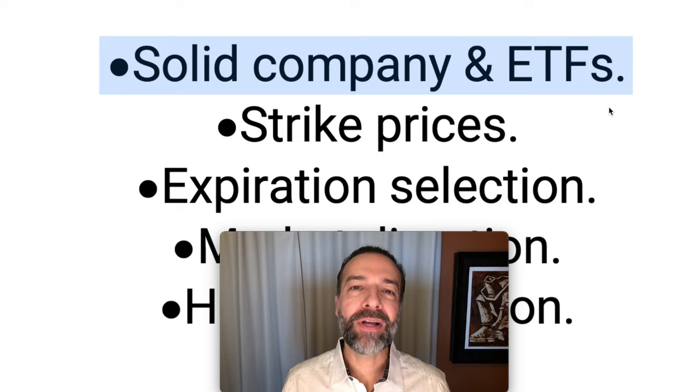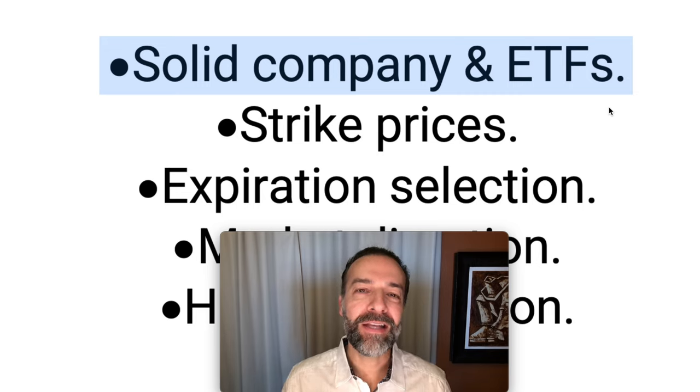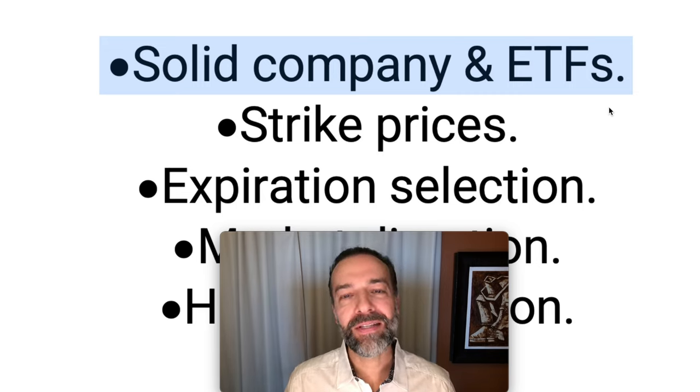The first tip is to only trade in solid companies and ETFs. Don't pick the newest thing on the market. Don't pick the most recent Reddit posts. Pick companies and ETFs that have a proven track record of being consistent in their growth, in their dividends, and in their earnings.